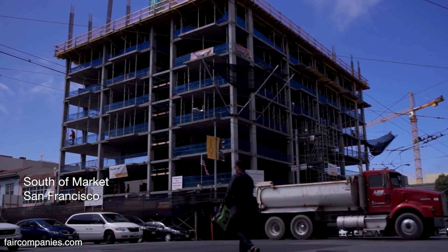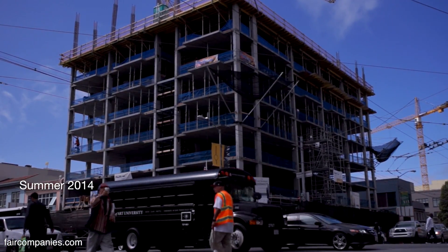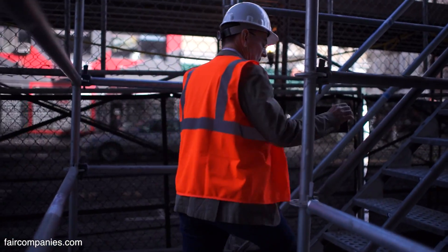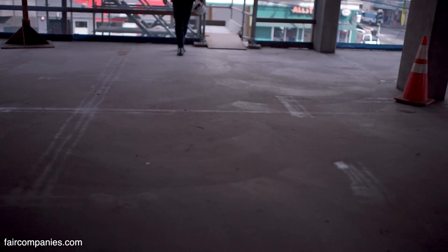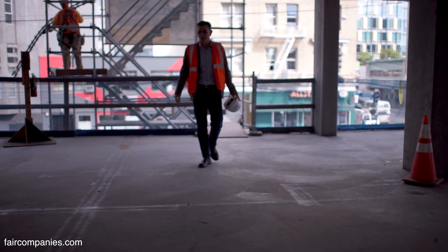I want to build entry-level housing in the city. Sort of what Levittown did for single-family homes in the 50s, I'd like to do for single-people urbanists in the 20 teens. So it's 11 feet wide and around 26 feet long.